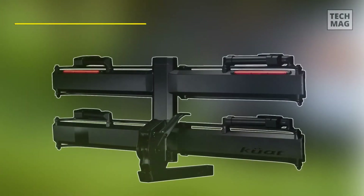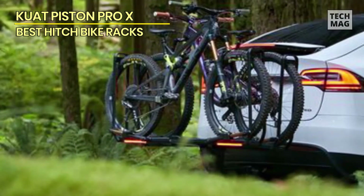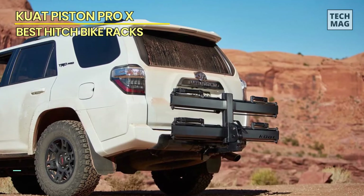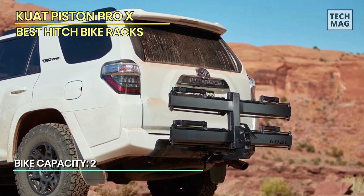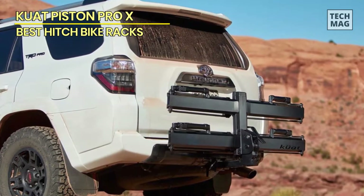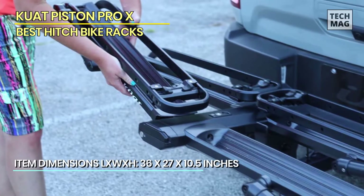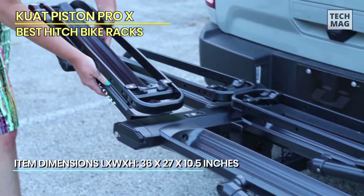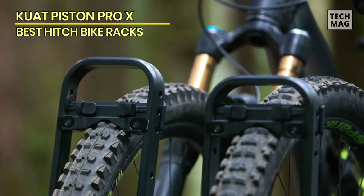First up is the Kuat Piston Pro X. Before anything else, I want to give my initial thoughts on this hitch rack in the gorgeous Galaxy Gray color. This two-bike rack is intended for 1.25-inch hitch receivers. The unpacking experience was pleasantly surprising — all components were well-packed and secure. Assembly was a breeze, and I got the rack up and running in less than 30 minutes.